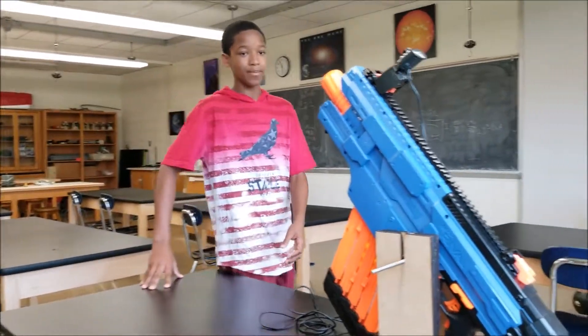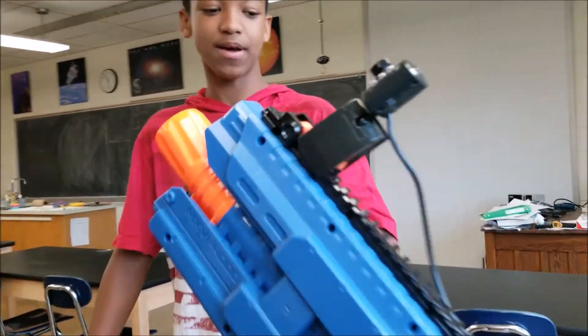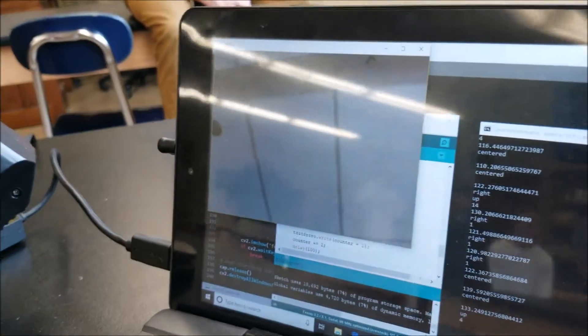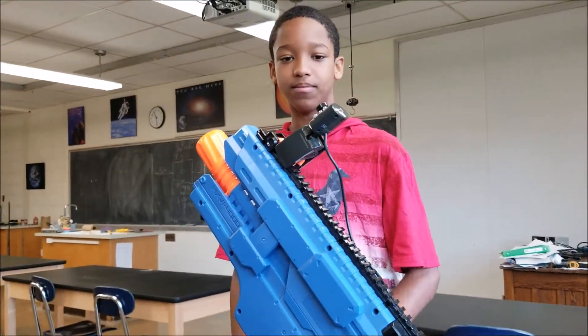For my project, I built a Nerf gun turret with facial recognition. This camera here can detect my face with code I wrote on the laptop, and it positions the gun so it lines up with my face. Once it sees me, it decides to shoot if my face is in the center of the image.